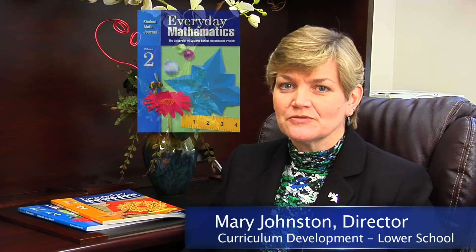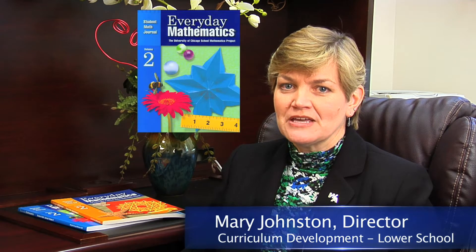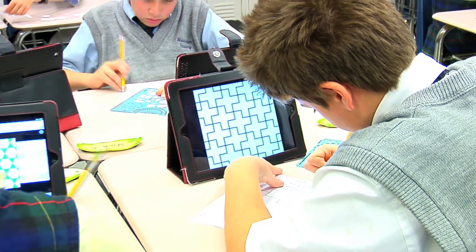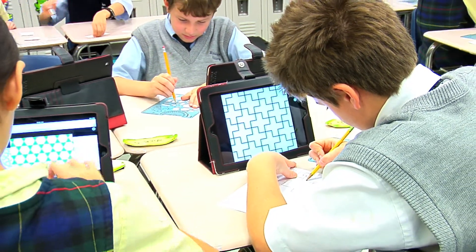For the past seven years, we've been using a wonderful program for our math curriculum — that's Everyday Math. Everyday Math is a research-based program used by over 4 million children worldwide.